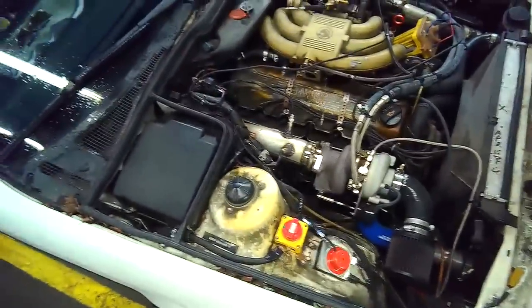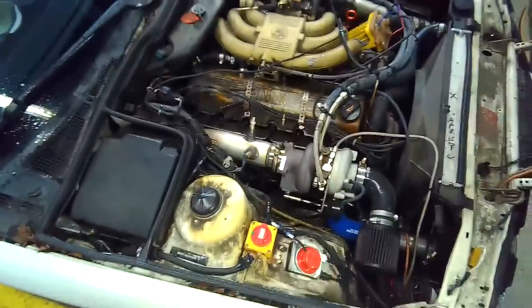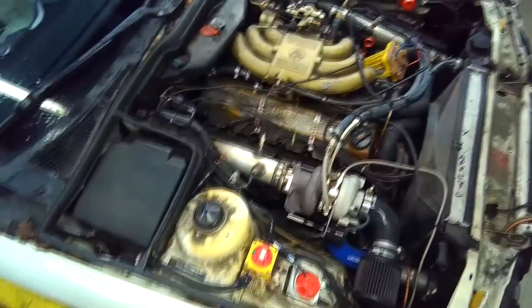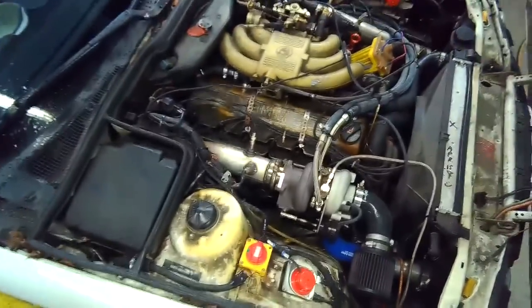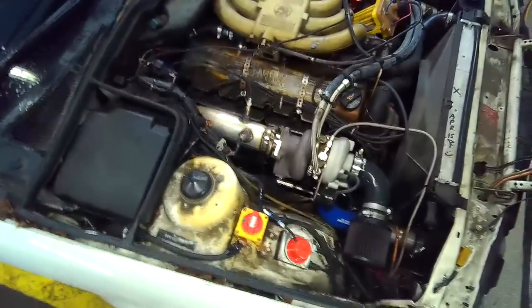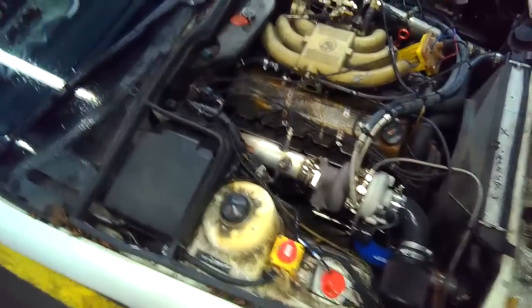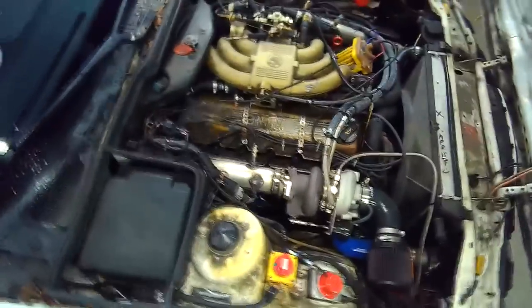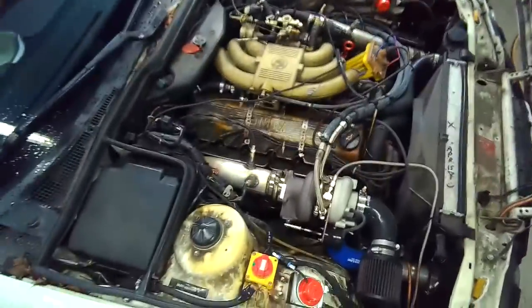This is officially the second issue I've run into with my Mega Squirt turbo conversion. I installed it in January of 2017 and it's now December 27, 2017 — so almost a year — and it has been running flawlessly for almost that entire year.